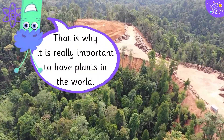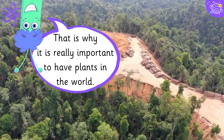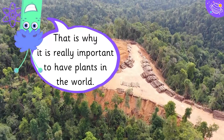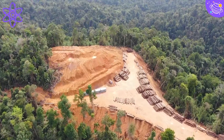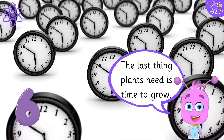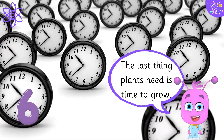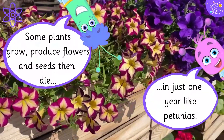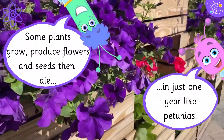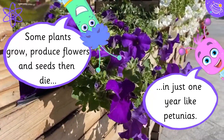That is why it is really important to have plants in the world. The last thing plants need is time to grow. Some plants grow, produce flowers and seeds, then die in just one year, like petunias.